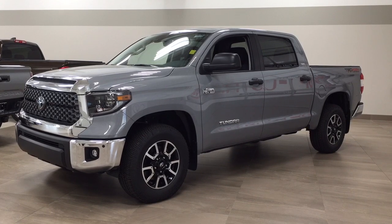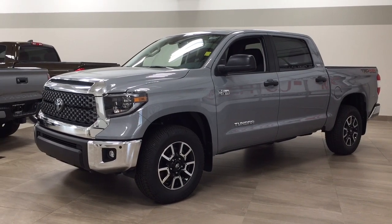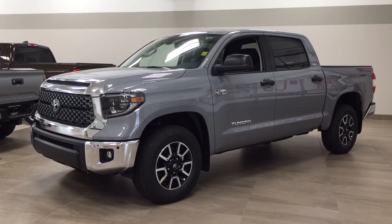The most notable features on this TRD Off-Road are its parking sensors, power moon roof, and heated front seats. I'm going to go through a couple more features on the inside and outside of the vehicle just to get you better familiar with this new Toyota Tundra TRD Off-Road. Let's get started.